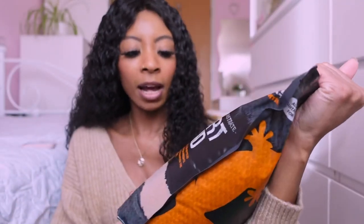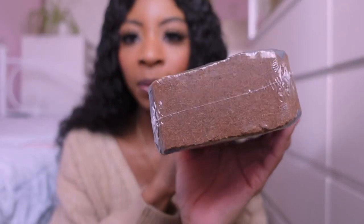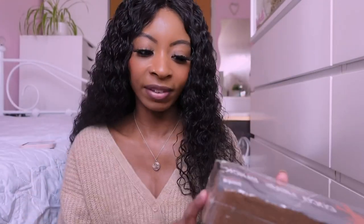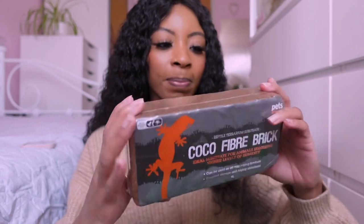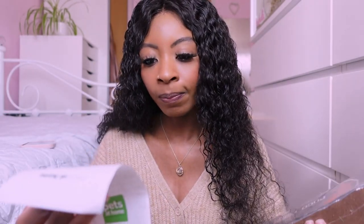This next item wasn't on my list but it's really cheap so I picked it up — it's a cocoa fiber brick. I've seen people using it on Instagram and I've known about it for a very long time but never tried it. It's a big block of compressed cocoa fiber: you put it in a bucket, add water, it swells up, wait for it to dry, then put it in the cage. This was only £3, so really inexpensive.